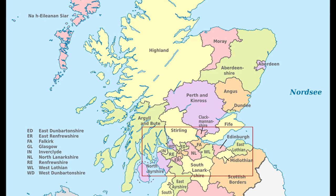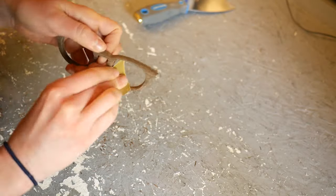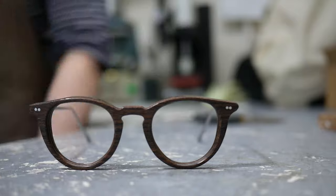They're 100% designed and made by hand from a very talented artist named Jamie from Banton Frameworks, located in Glasgow, Scotland. The whole process of the glasses manufacturing is just amazing, and I wanted to share with you how special these really are.